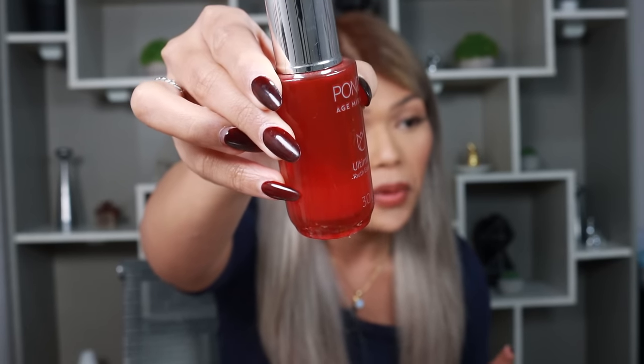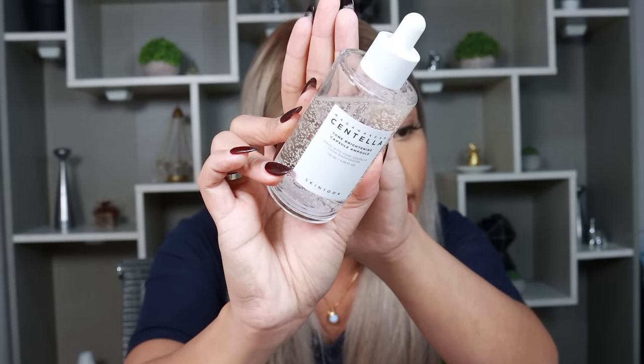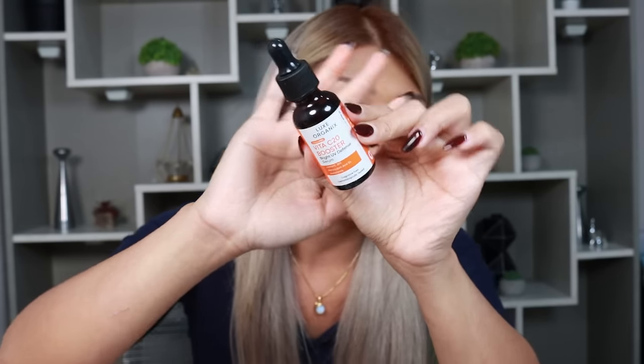Moving on to serums. Speaking of Pons, this is the Pons H-Miracle Ultimate Youth Essence. You can see it's almost empty — super boss. There are days I'm just not in the mood to do skincare, so I'll just wash my face and use this — everything is here: niacinamide, hyaluronic acid, retinol. If I have a long day and I'm tired, or when traveling, I'll just use this. Then another serum I really enjoyed is the Skin 1004 Centella Tone Brightening Capsule Ampule — more of brightening. My skin has been so bright. If you have oily skin, I normally use this in the morning, paired with the Luxe Organics Vita C20 Booster — two drops, rub, then pat on face. I always want something brightening for the face.